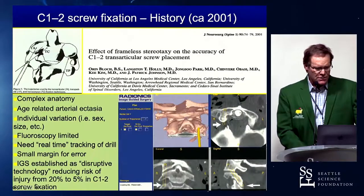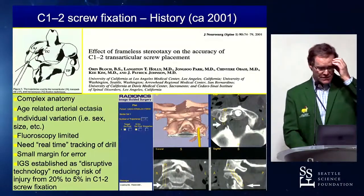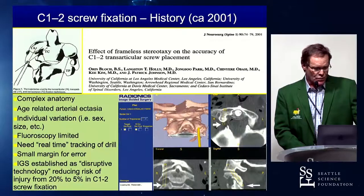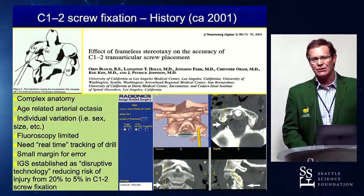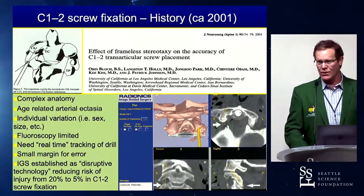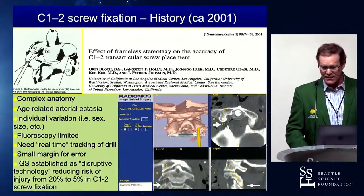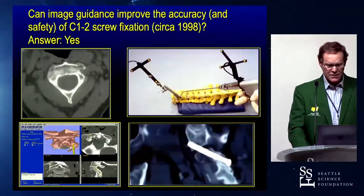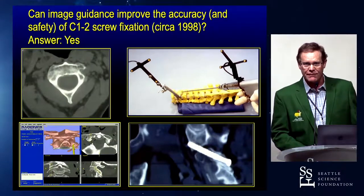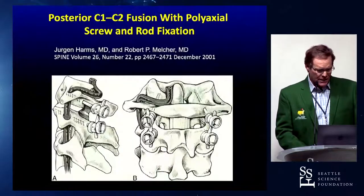We looked at frameless stereotaxy, did this in a laboratory, then went to the operating room — we had some brave patients that let us do this. We started doing this back in the late 90s and published in 2001 that we figured it was about 5% of patients that you actually cannot place screws safely. If you can do custom trajectories, you can do safe operations — because there were people dying from transarticular screws when all you had was fluoroscopy. We went from sawbones to cadavers to the operating room, got that down to about 5%, and published that paper.